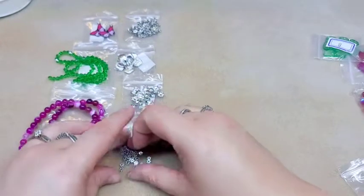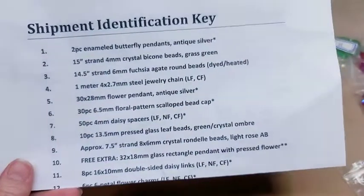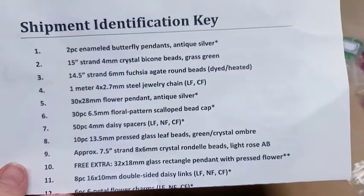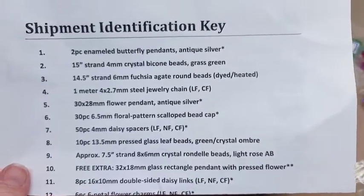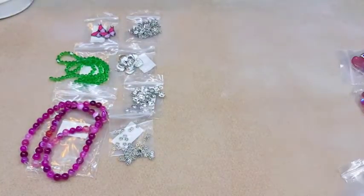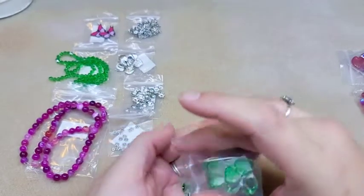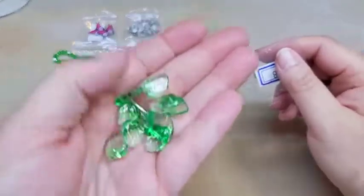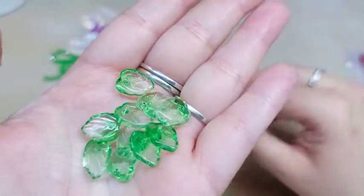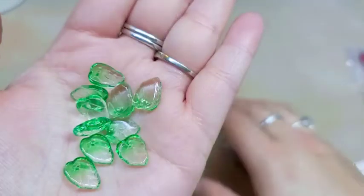Number eight is 10 pieces of 13.5 millimeter pressed glass leaf beads in green crystal ombre. I really like these — I've ordered these in a couple of colors from their sister site. You get 10 pieces, and these will work out perfectly if you do any kind of flower-type project. Those are really pretty.